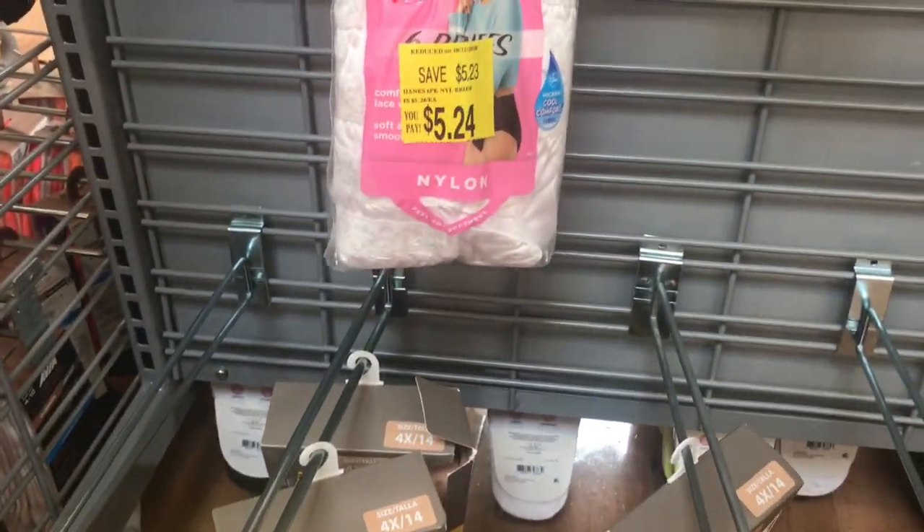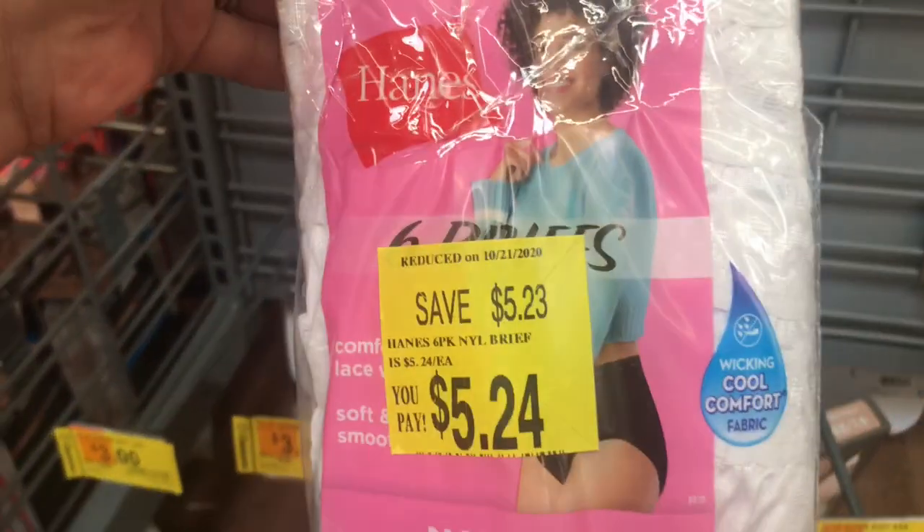This one says save $5.23 and you're going to be paying $5.24. You can scan those.